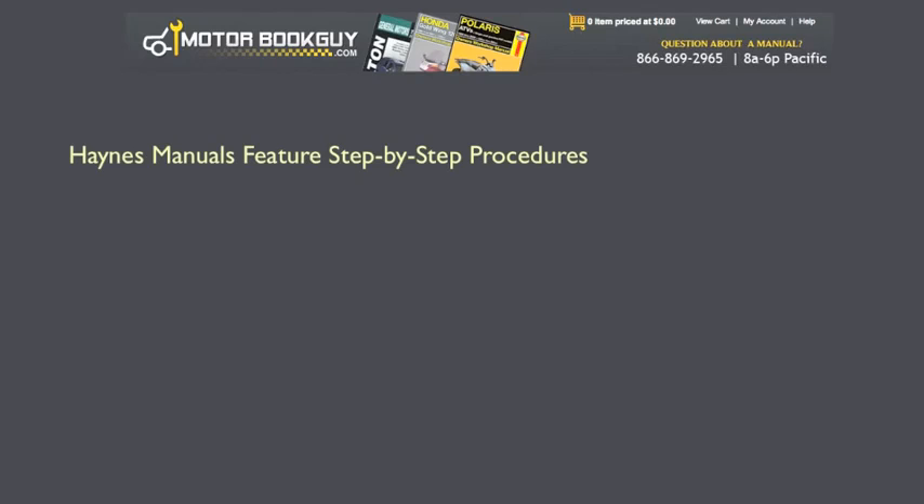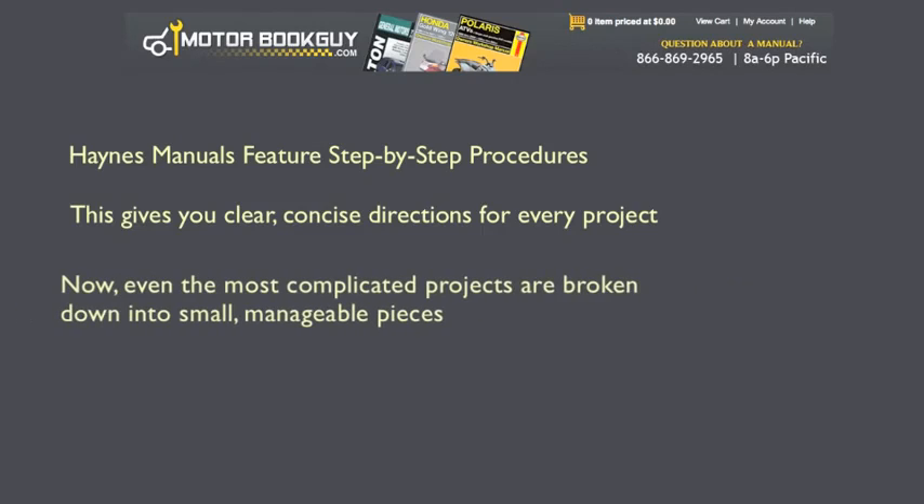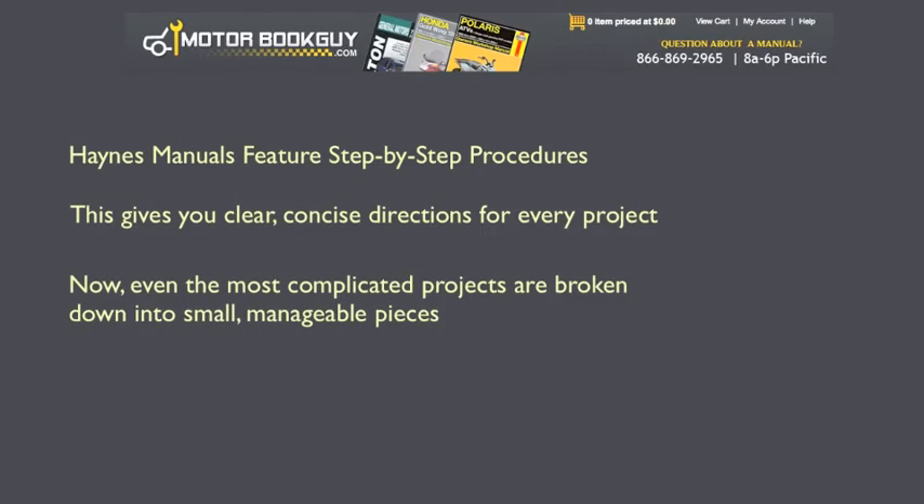Haynes manuals feature step-by-step procedures. This gives you clear, concise directions for every project. Even the most complicated projects are broken down into small, manageable pieces.